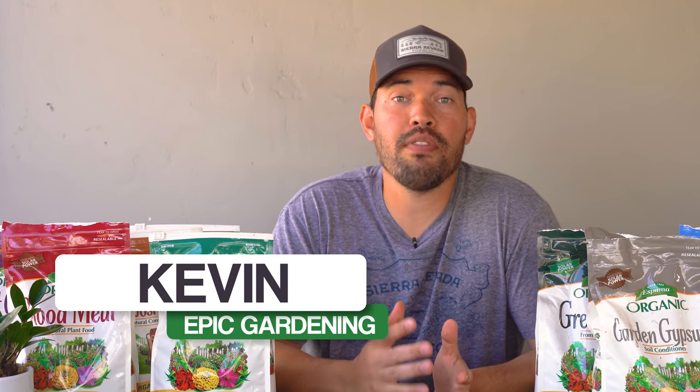Kevin Espiritu here from Epic Gardening where it's my goal to help you grow a greener thumb. On this table here, I have a ton of the most popular organic fertilizers to add into your garden, but there's a bunch of them — what do they all mean? How do you know which one to use? In this video, I'm going to break down every single one of these: what they're made of, what their NPK ratio is, what you should use them for, and maybe even what you shouldn't use them for.